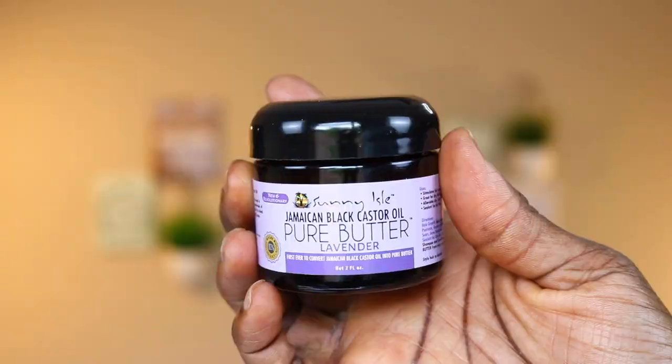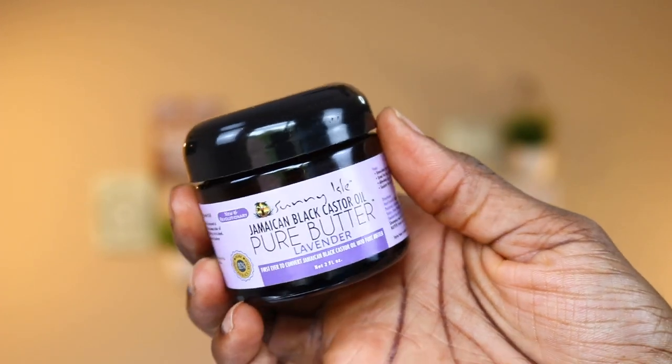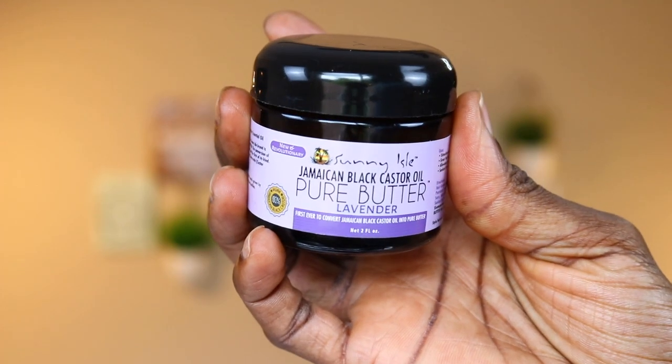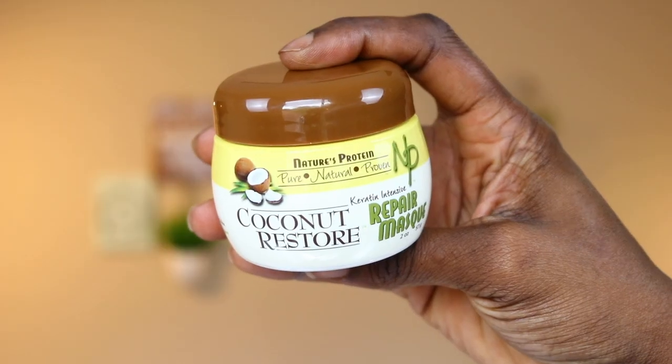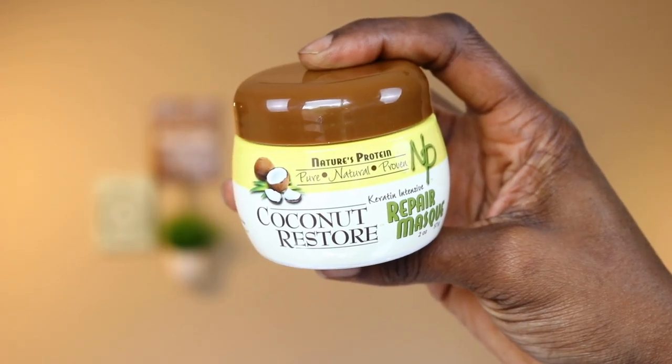This item is also really good — I love using it especially for my edges. It's the Sunny Isle Jamaican Black Castor Oil Pure Butter Lavender, the first ever to convert Jamaican black castor oil into pure butter, and it feels really good on my scalp. The next item is a Coconut Restore Repair Mask — I have not used this particular product yet, it was still in the box because I haven't really had to use it; I have other masks.